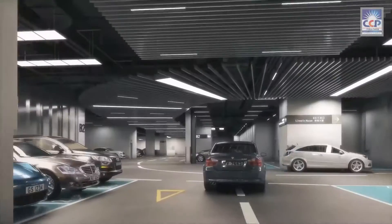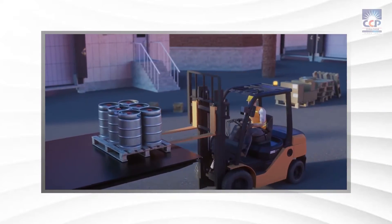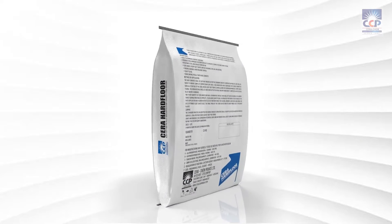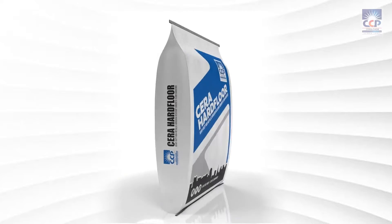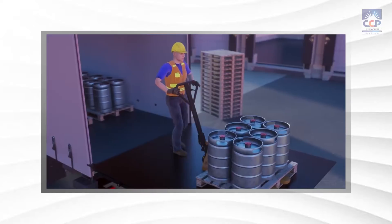Do you have an industrial floor, car parking, or warehouse that needs a tough, durable floor? Look no further than Serah Hard Floor, the non-metallic industrial floor hardener — the ideal floor solution for industries, car parking bays, warehouses, and storage areas.